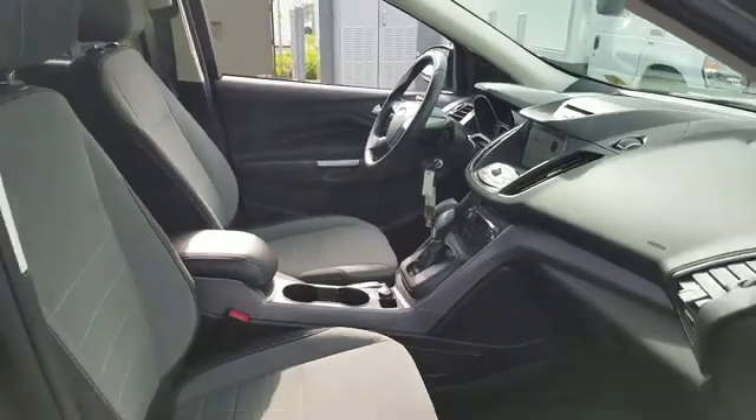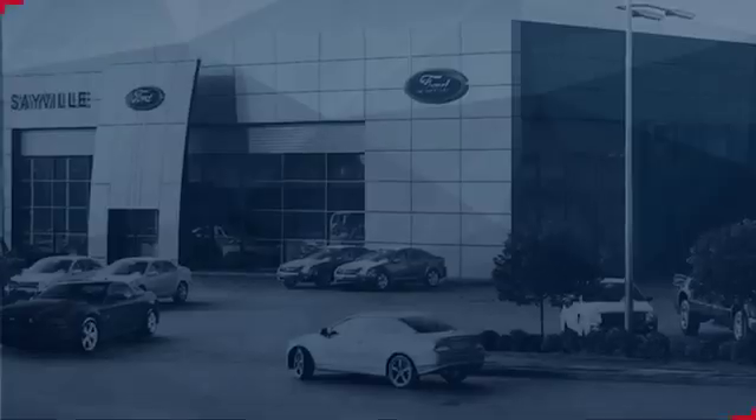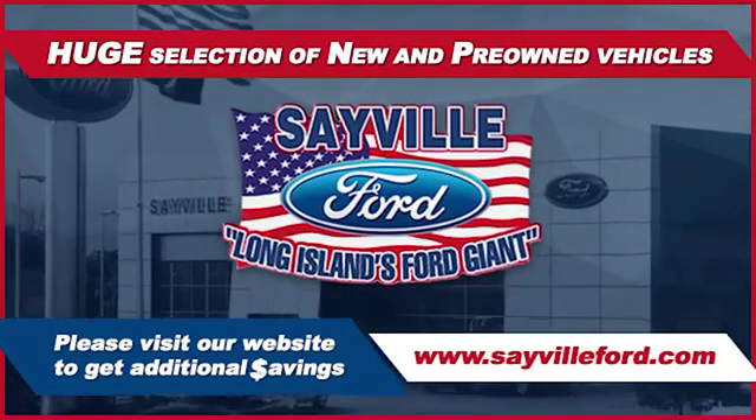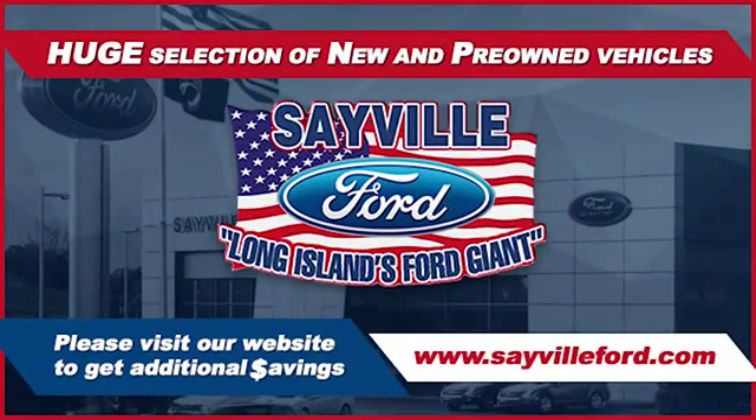Whether you need to purchase, finance or service a new or pre-owned Ford, from the moment you walk into our showroom, you'll know our commitment to customer satisfaction is second to none. Once you get to Sayville Ford, you've come to the right side of the world.